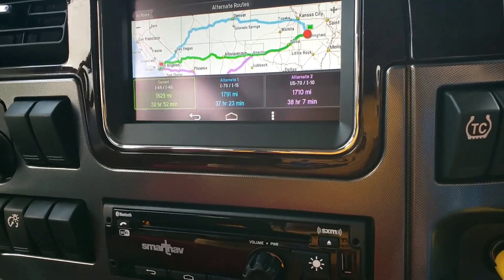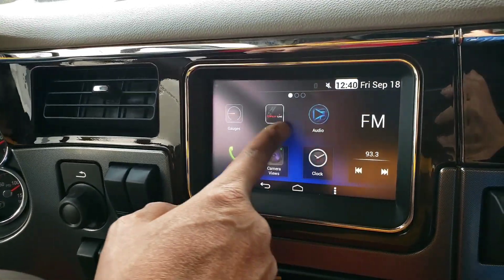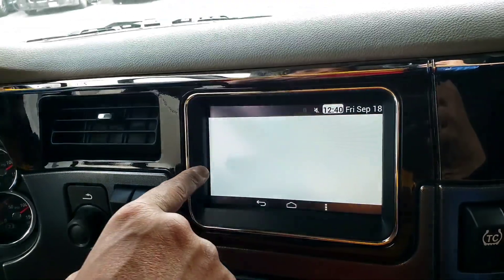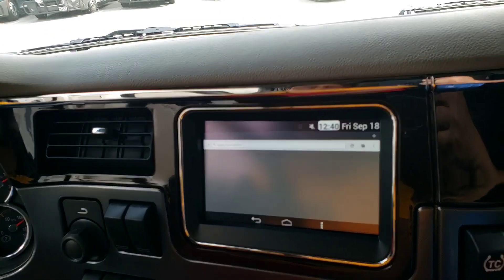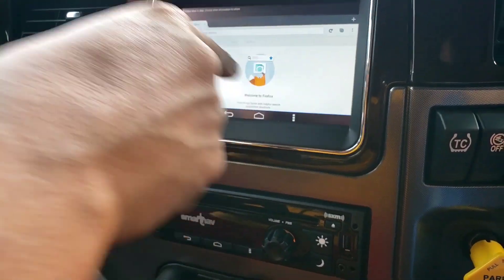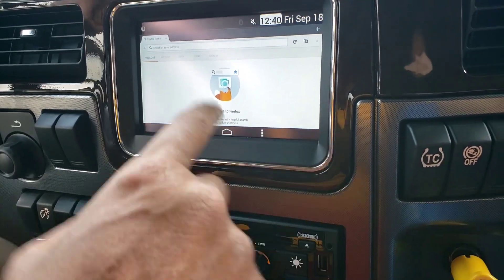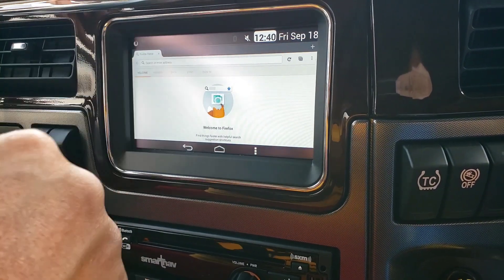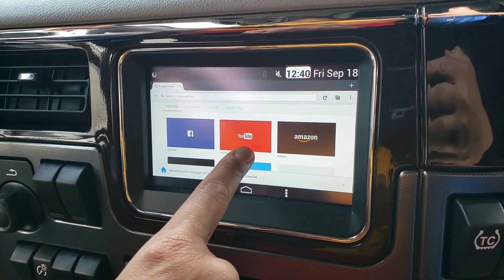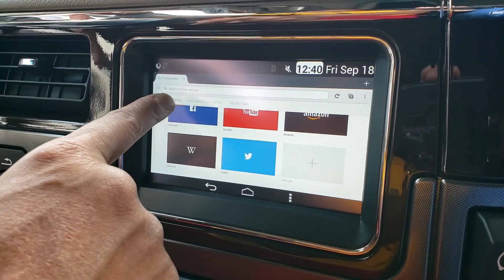Let's go back to this system right here — there's more to this than just the navigation. You have a calculator. If you have Wi-Fi, you can use this like an internet browser. It probably won't let you do it while driving, because you can't even add an address if your parking brake's not engaged. But if you're at a truck stop with Wi-Fi, you could hop on here. There's a bunch of different apps: Facebook, YouTube, Amazon, Wikipedia, Twitter. You can add some stuff on there. It's a good Firefox browser.